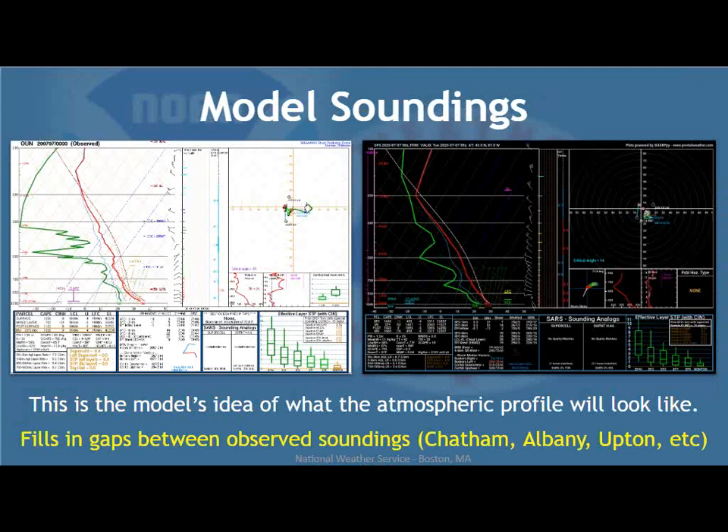Another really important tool for forecasting thunderstorms and potential severe weather are model soundings. A lot of fields look at a specific level on a map of North America, but when we go to model soundings, we're actually looking at a specific point up through the atmosphere — not just at one level. For example, a sounding from Norman, Oklahoma: the red line is temperature, the green is dew point. We look at the amount of stability or instability and what we call forcing — a mechanism for thunderstorm development.